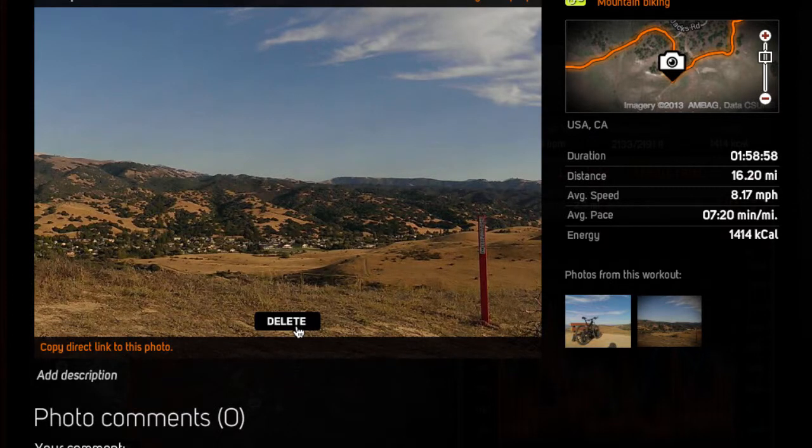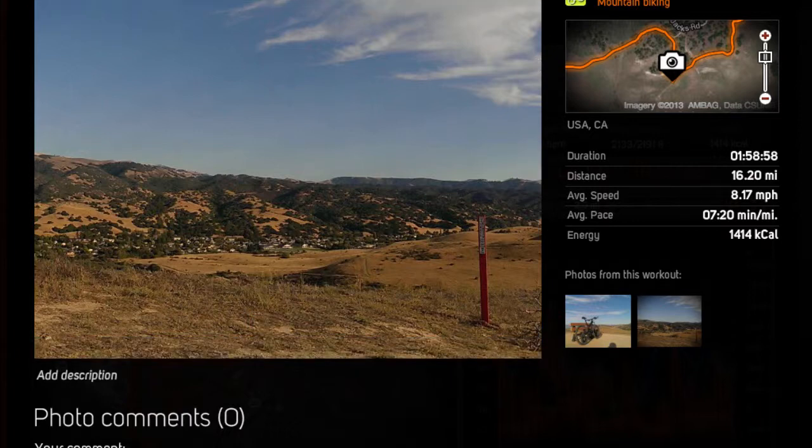Here's a photo that I took while I was on that ride. Get Sports Tracker, check it out. It's a really cool application.